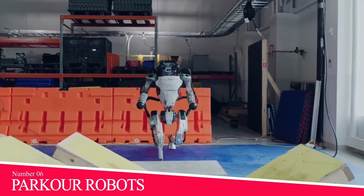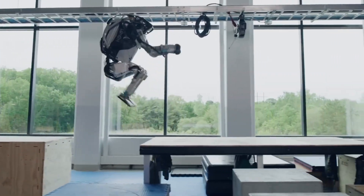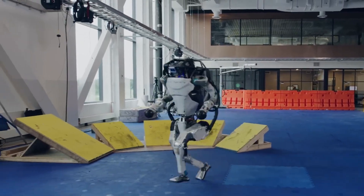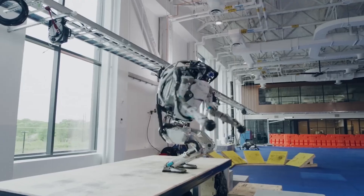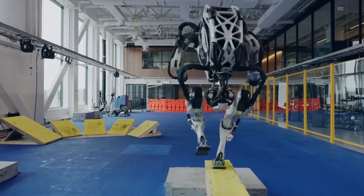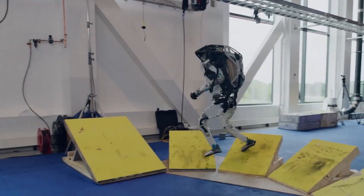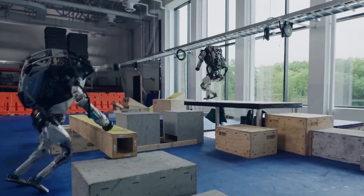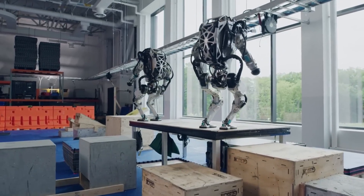Number 6: Parkour Robots. These robots really get around — they can actually do parkour: jumping across chasms, climbing stairs, hopping over obstacles, and running across a balance beam. The Boston Dynamics robots named Atlas may look cool, but they are meant for more than that. Pushing the limits on a humanoid robot like Atlas drives hardware and software innovation that translates to all of our robots at Boston Dynamics, the company said in an August 17, 2021 blog post.